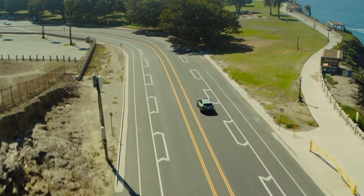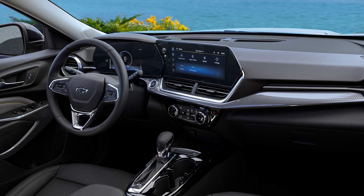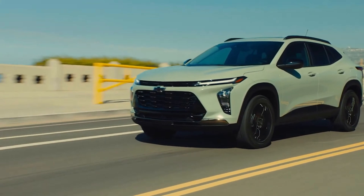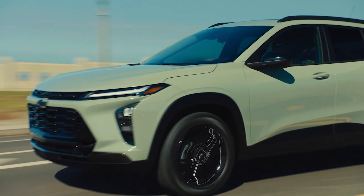The 2024 Trax comes exclusively with a 1.2-litre turbocharged inline three-cylinder engine that makes 137 horsepower and 162 pound-feet of torque. A six-speed automatic drives the front wheels. All-wheel drive is not available, so if you want more power or all-wheel drive, you'll need to opt for the Trail Blazer. In comparison, the existing Trax has a 1.4-litre turbocharged four-cylinder making 155 horsepower and 177 pound-feet of torque.